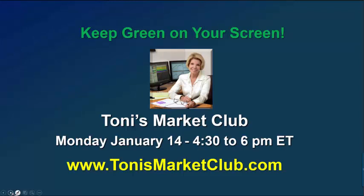Earnings season starts this coming week. For economic reports: on Tuesday we have the producer price index; Wednesday we have retail sales, crude inventories, and the Fed's beige book; Thursday we have jobless claims, building permits and housing starts, and the Philly Fed Index. Again, join us for Tony's Market Club this coming Monday — don't miss out on this terrific opportunity to raise your trading skills and trading profits. Until next week, keep green on your screen. I'm Tony Turner, and this is The Market Now. Thank you.